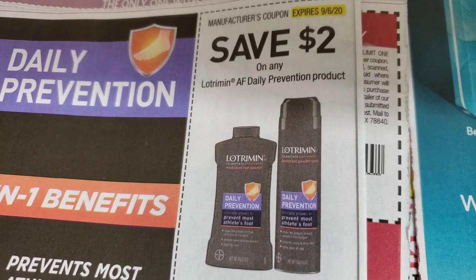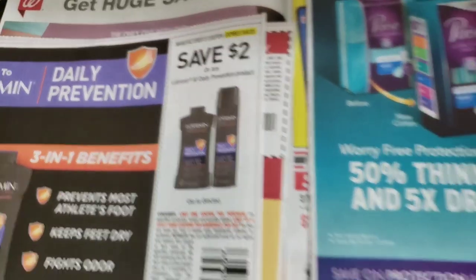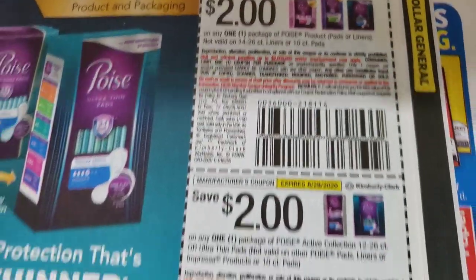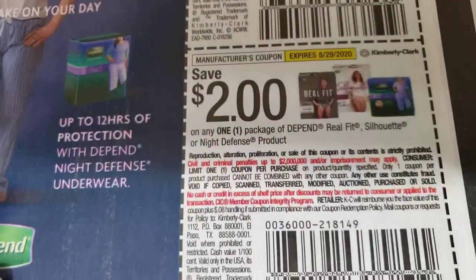We have two dollars off of the athlete's foot medication. We have two dollars off Poise, two dollars off Poise, two dollars off Pens, two dollars off Pens.